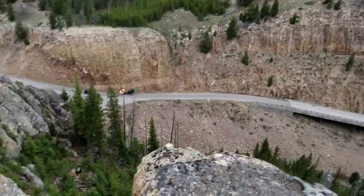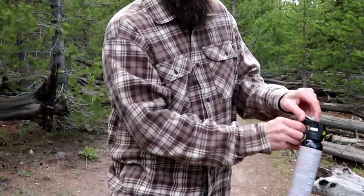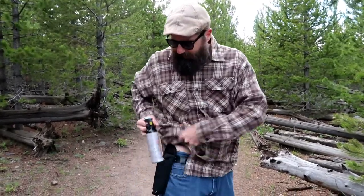Yellowstone is certainly a special place. Since we're in bear country we've got to be protected. We've got the holster here, we've got bear spray. Just take that clip off and we're good to go. Hopefully we're not going to need this at all — that's the plan.